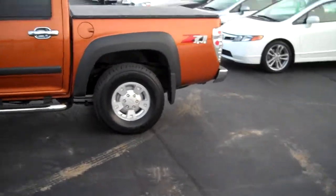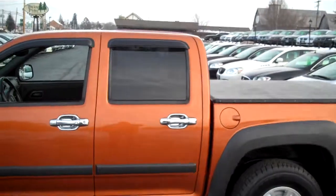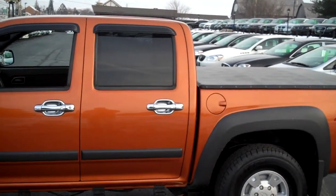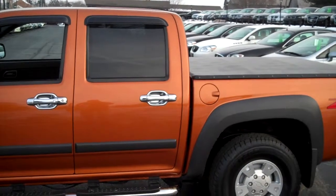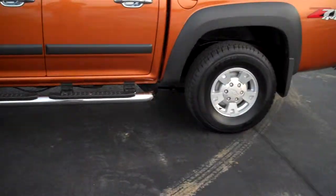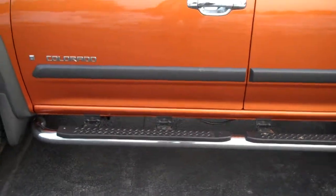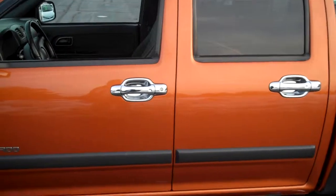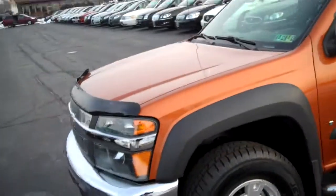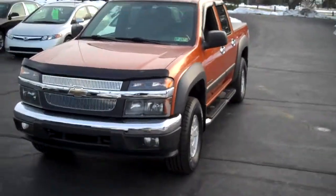It does have the alloy wheels and it's a very sharp truck with the dark tinted windows in the second row. The previous owner absolutely loved the vehicle. The nice tarp on the bed and the chrome running boards really add some sparkle to this vehicle, along with the chrome door handles. These do have a five cylinder engine — it's a 3.5 liter — and it's been a very good motor for GM.